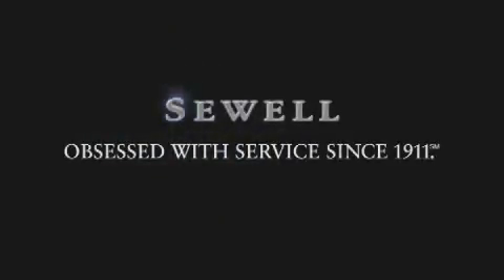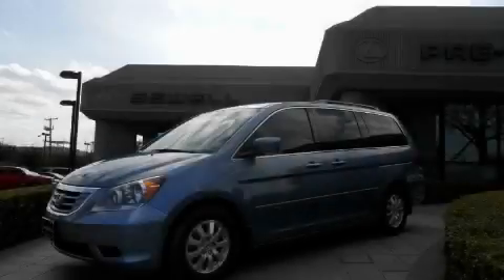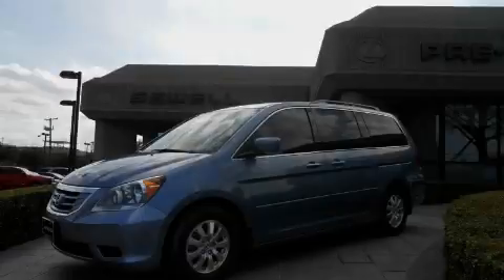Sewell, obsessed with service since 1911. This is a 2008 Honda Odyssey — enough comfort and space for the entire family.